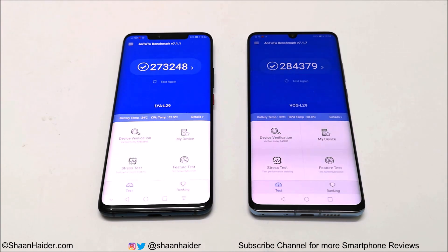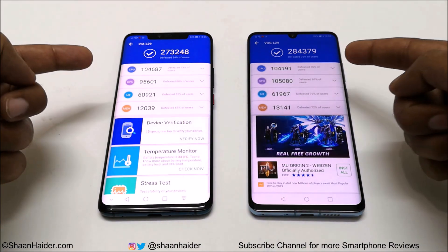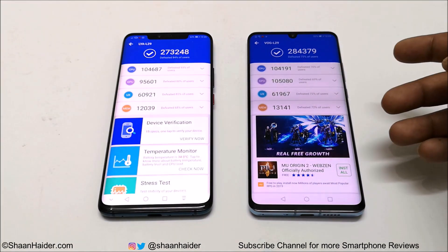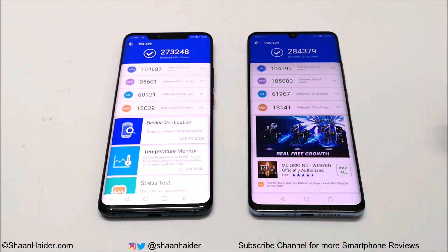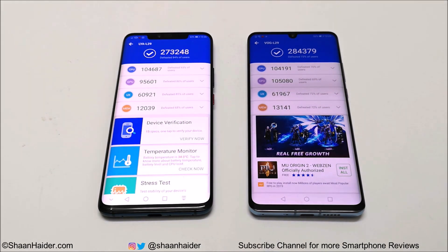Huawei Mate 20 Pro scored 273,248 and Huawei P30 Pro scored 284,379 in Antutu, so P30 Pro performs a bit better. This can be credited to slightly better hardware and OS. Looking at individual scores, the CPU scores are pretty much the same, but the difference comes in GPU — which can be credited to better software optimization on P30 Pro, since both devices use the same GPU. For UX and memory, the difference is minimal, but overall P30 Pro is the winner.